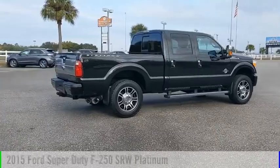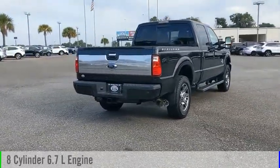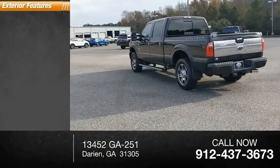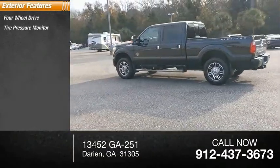This vehicle is powered by a four-wheel drive eight-cylinder 6.7-liter engine and comes with an automatic transmission. This vehicle has less than 85,000 miles. Here are some of this vehicle's great options: four-wheel drive, tire pressure monitor, tow hitch.